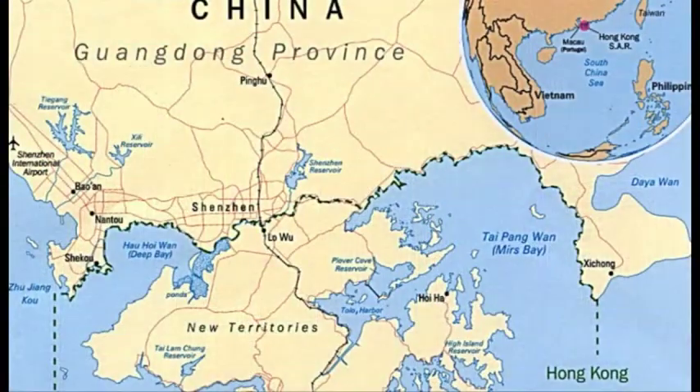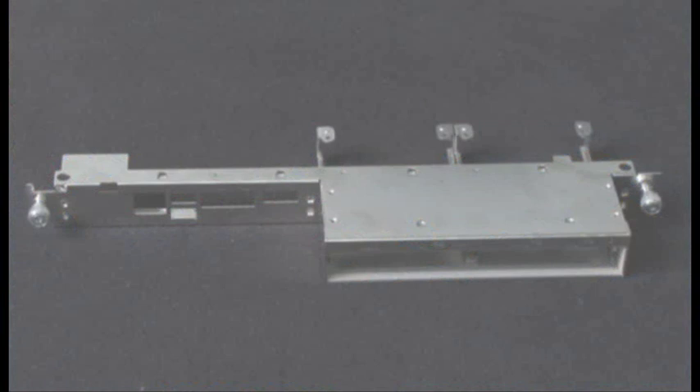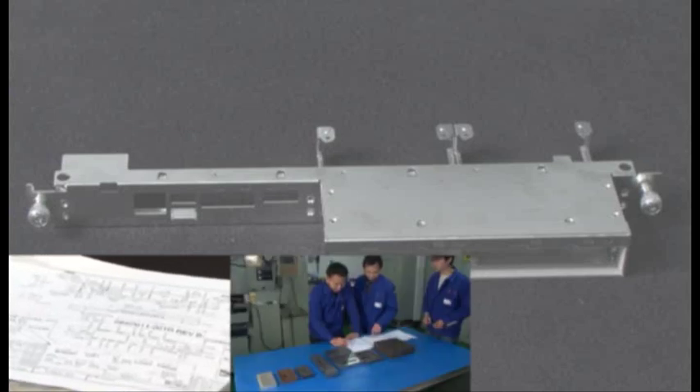In addition to the Shenzhen manufacturing site, there is a logistics center located in Hong Kong, approximately one hour away by car. Shenzhen is also a short one-hour flight from other key electronics hubs, including Taipei and Shanghai.